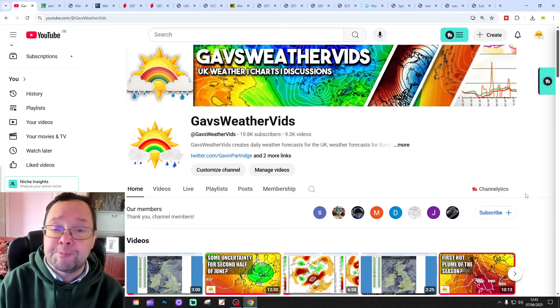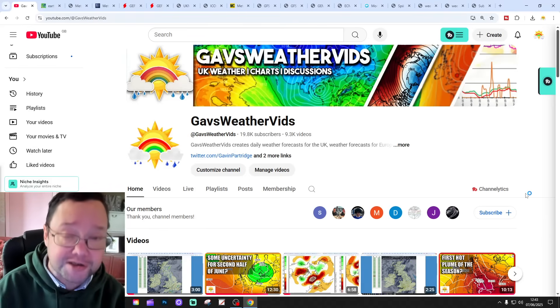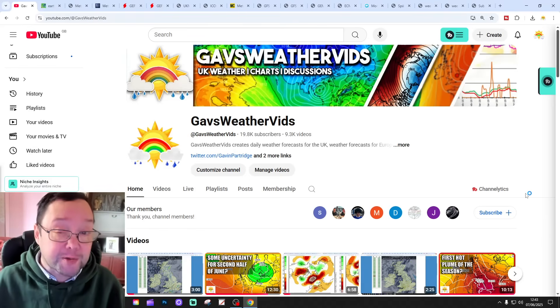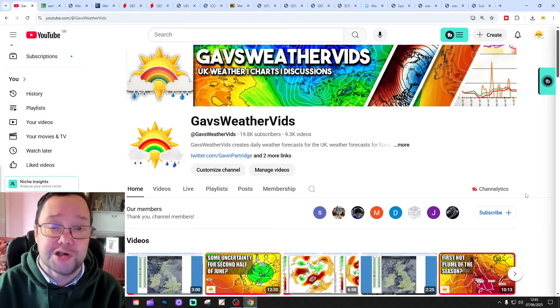We'll also release an update for channel members — a 42-day channel member exclusive. So if you'd like to check that out, sign up and become a channel member. If you are a channel member, you have access to that video, so make sure you check it out.